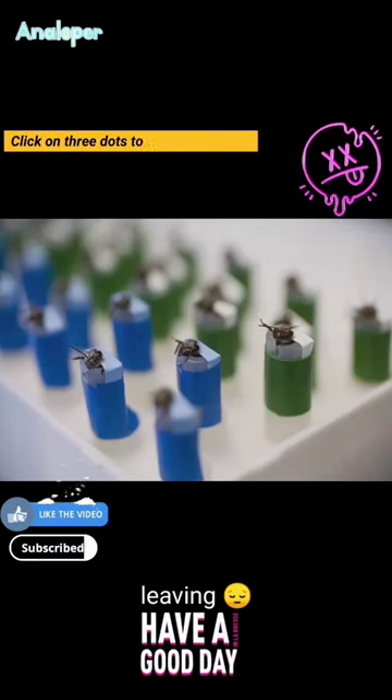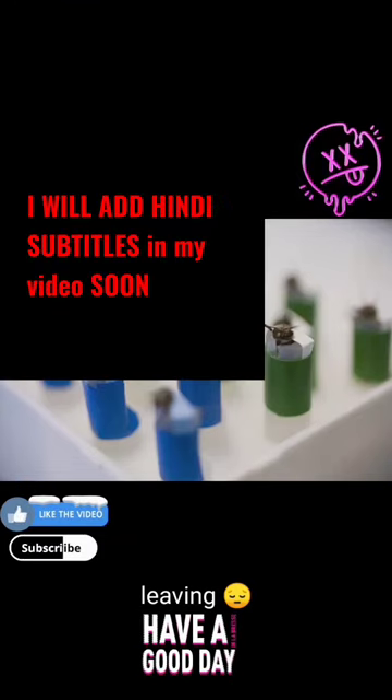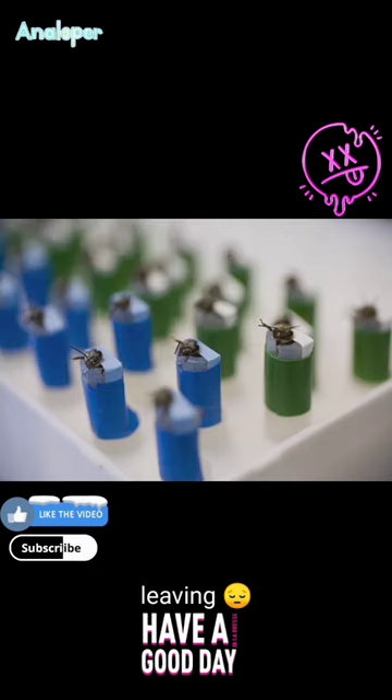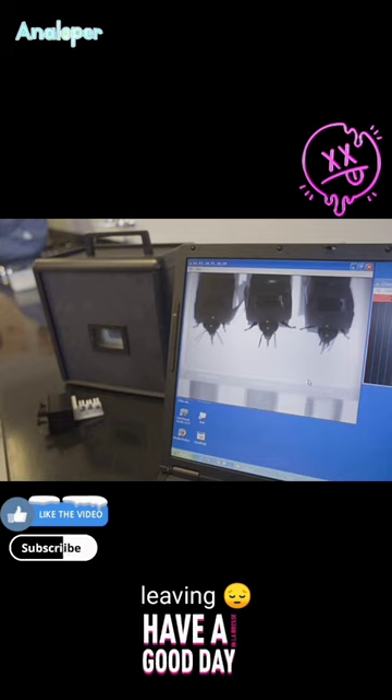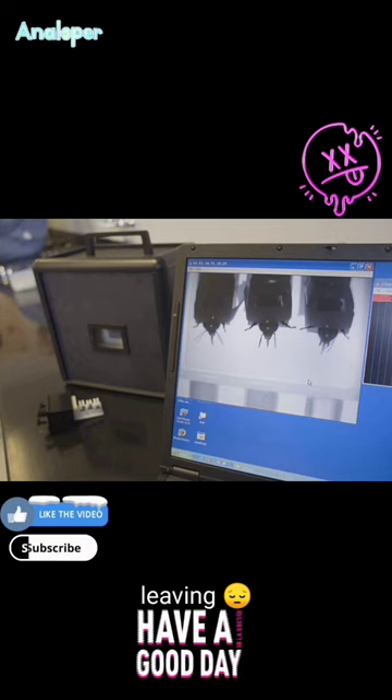Bee digital sensors, also known as bee sensors or electronic tracking devices, can be used for scientific research to better understand bees' behavior and their role in pollination. Pollination means the transfer of pollen to a stigma, ovule, flower, or plant to allow fertilization. These sensors are not inherently cruel to bees.